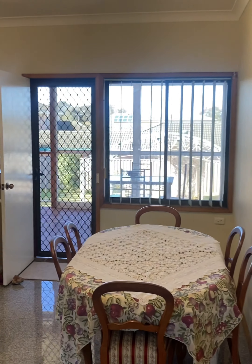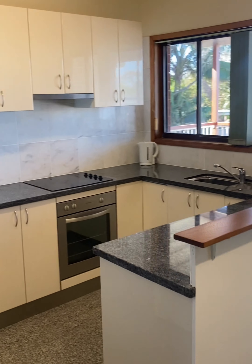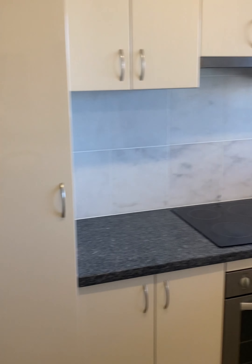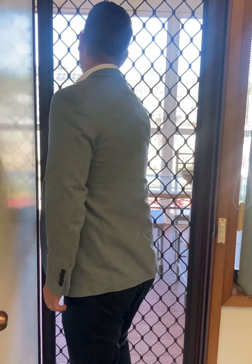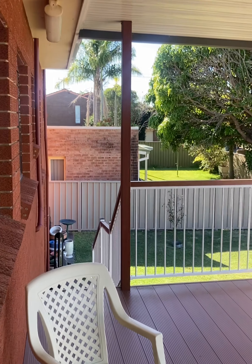There's been some updates to the kitchen, so super neat and tidy. If you come outside, you've got this beautiful undercover entertaining area which overlooks your huge backyard.